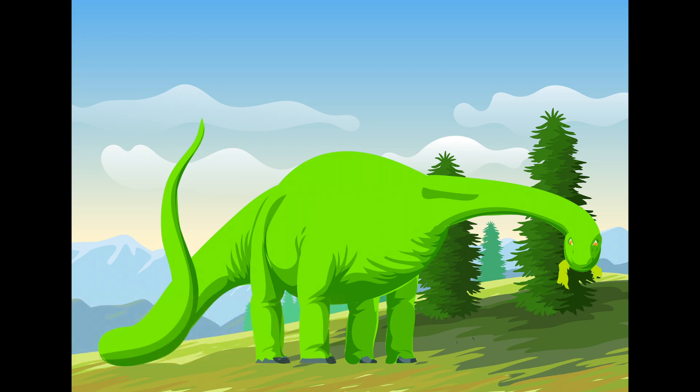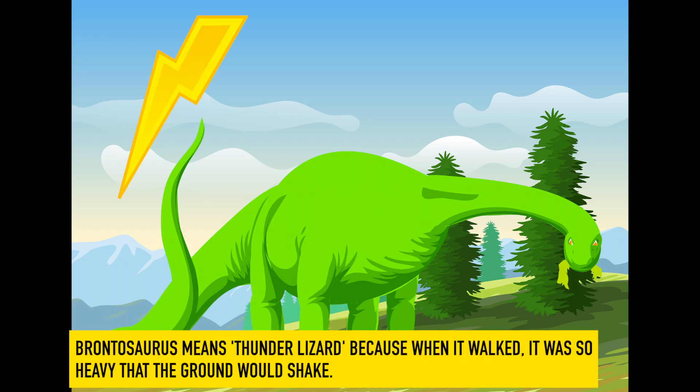Brontosaurus. Brontosaurus means thunder lizard because when it walked, it was so heavy that the ground would shake.